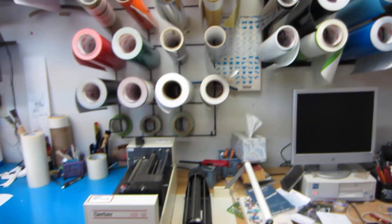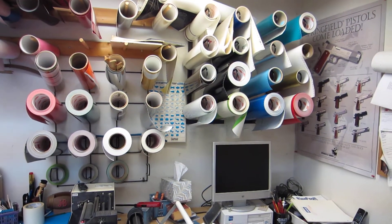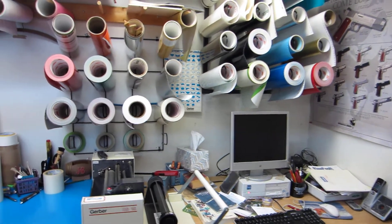As much as I wish I could support myself and run the business with just hand-painted stuff, it's really next to impossible to do that, at least in this area.